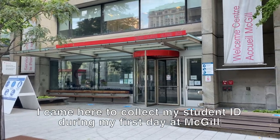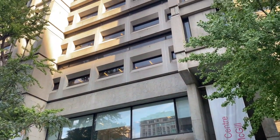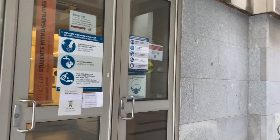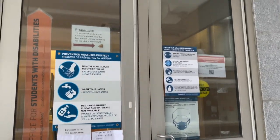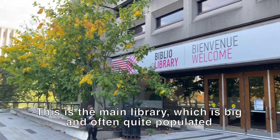Now, this is the service point for university admin. The office for students with disabilities is right behind it, and it connects to the main library called the McLennan Library.